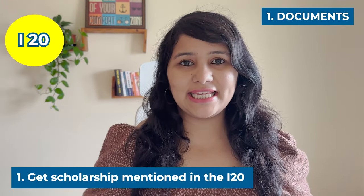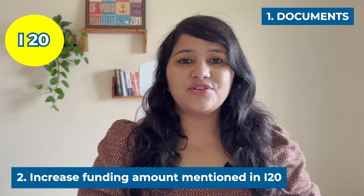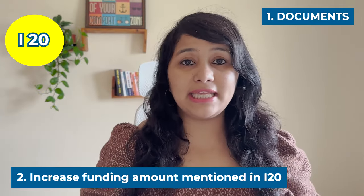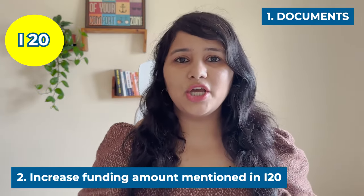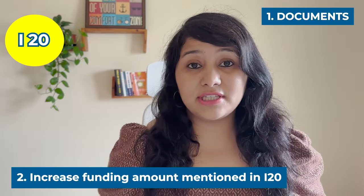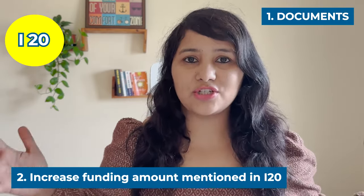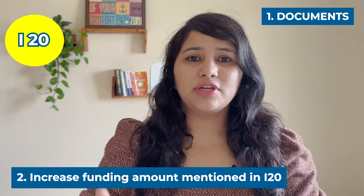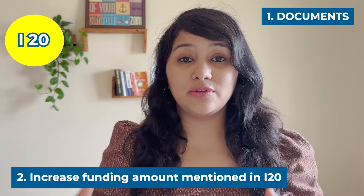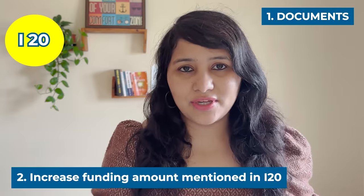The second thing you can do for your I-20 is the funding amount you submit. When you submit funds to the university, try to submit all the funds available to you — that means total personal, family, and any loan you have. Don't limit yourself to showing funds for just one year of your education. Visa officers look at how you're going to fund the entire duration of the education, not just the first year. If the total funds are already mentioned in the I-20, the visa officer might not ask you any funding-related questions.